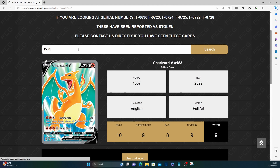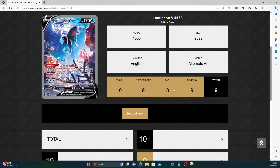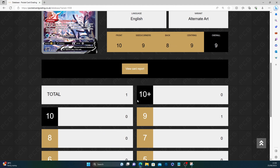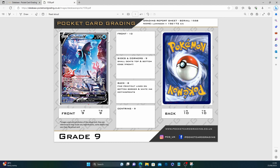Number 1558 — this is the Lumineon V. Subgrades match the metal card: 10, 9, 8, 9. And guys, only one person has submitted a Lumineon V — wow! Front 10 — banging. Sides and corners 9: small nicks top and bottom. I've been having these issues with Paldea Evolved recently, which isn't great. Back: fine print cut lines on bottom border and white ink dot misprints.